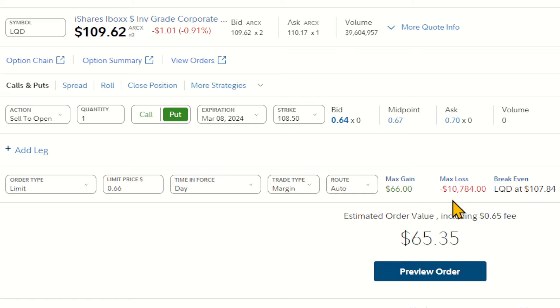I'm going to collect $65.35 — that goes into my account and we're off to the races. My max loss is a very big scary number — this essentially says LQD goes to zero, which it's certainly not going to do. Could it go to $100, $90, or $80? Yes, it could. In that case, I'd be on the hook for buying at $108.50. I did get my $66, so taking that away gives me a break-even of $107.84. That's $10,850 for 100 shares, plus the $66. You have to be comfortable with this — if it goes to $100, I'm down $784; if it goes to $90, I'm down $1,884.